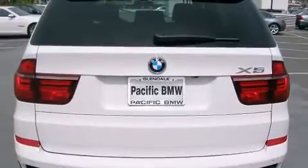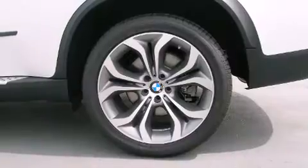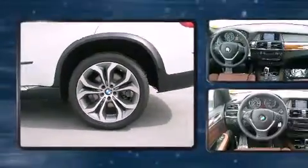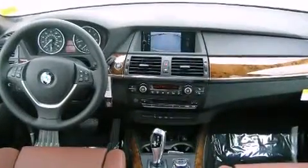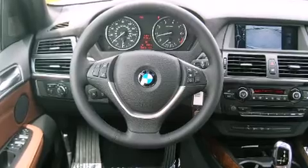BMW prioritized fit and finish, as evidenced by a rear window wiper, one-touch window functionality, adjustable headrests in all seating positions, a trip computer, power front seats, and seat memory. Everything is where it ought to be, from the dashboard controls to the door locks and window controls.